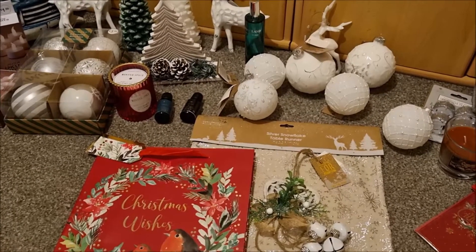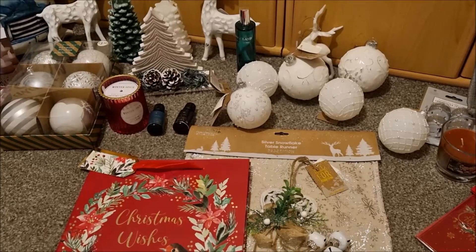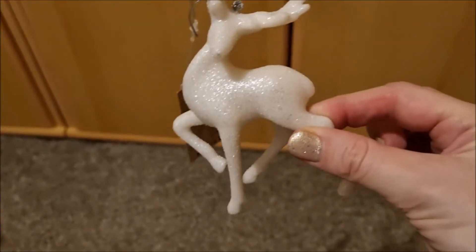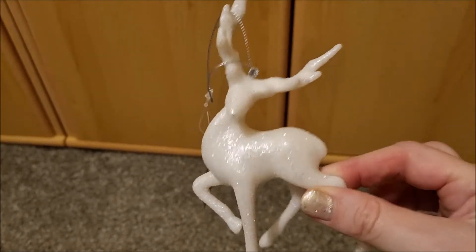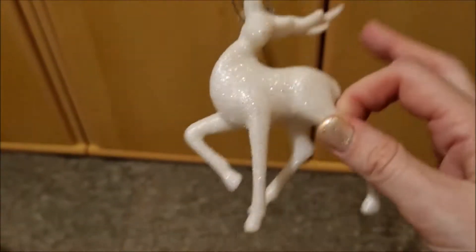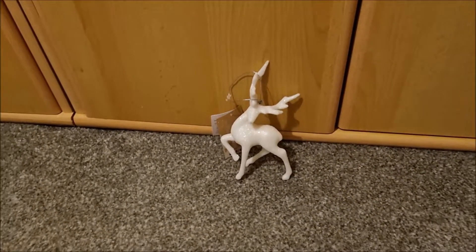That was pretty much it from The Range - there's loads of stuff in there but we have got enough, although we do keep getting more! Oh, I forgot to show you this from The Range - it's a cute little reindeer for hanging in the tree, but I think we're probably going to take that tassel off him and use him elsewhere. £1.49, super cute - I think he's going to go in a little vignette somewhere.